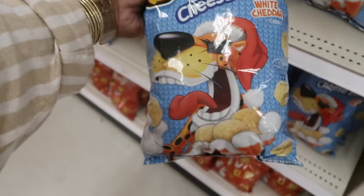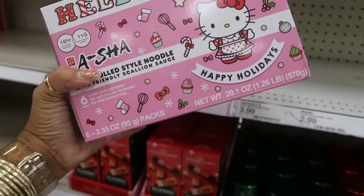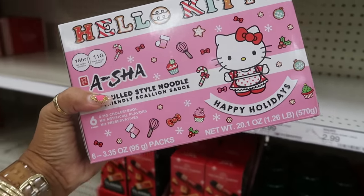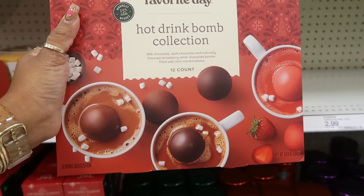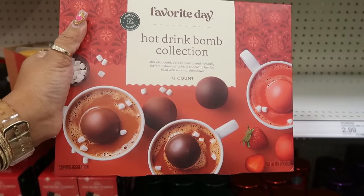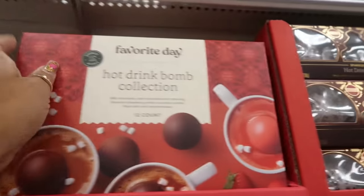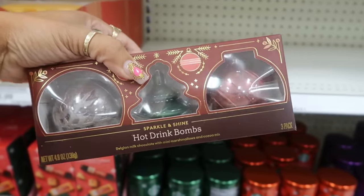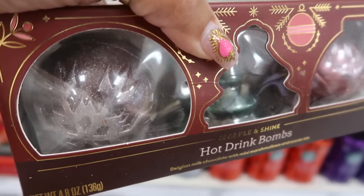There's snowy cheese balls — white cheddar — $5.39. What are these? Hello Kitty noodles, $10 — I think it's the same noodles just in a Christmas box. Hot drink bomb collection: you get 12 in the set — milk chocolate, dark chocolate, naturally flavored strawberry, and white chocolate bombs, all filled with mini marshmallows. That strawberry one might be good! Or there's Belgian milk chocolate with mini marshmallows and cocoa mix — $9 for three. They're sparkly with a metallic look — those are cool.